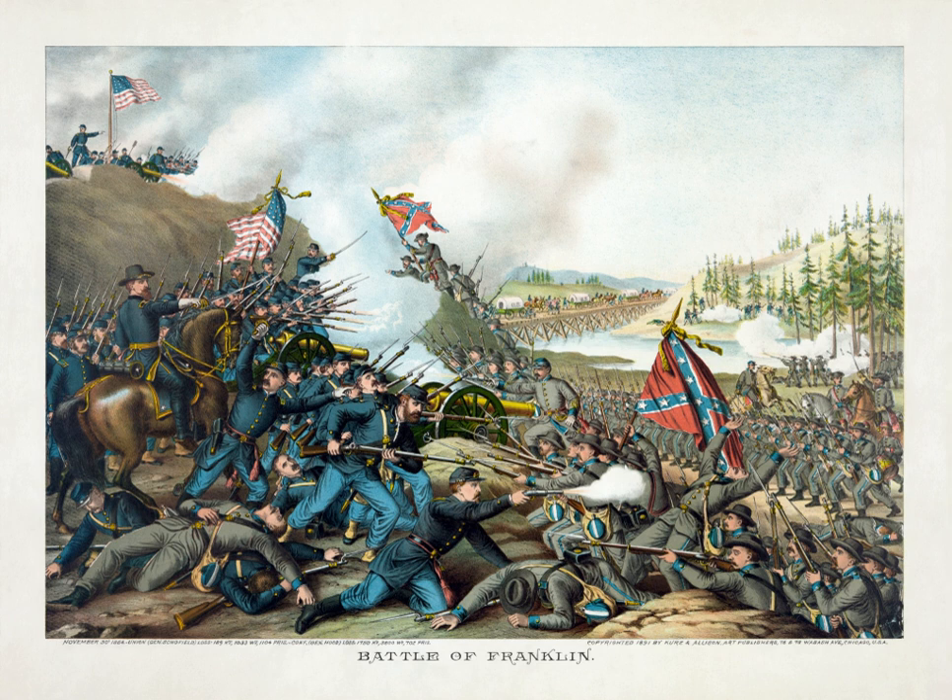Major General John M. Schofield, commander of the Army of the Ohio, led a force of about 27,000 consisting of: 4th Corps commanded by Major General David S. Stanley, with divisions under Brigadier Generals Nathan Kimball, George D. Wagner, and Thomas J. Wood; 23rd Corps temporarily commanded at Franklin by Brigadier General Jacob D. Cox, with divisions under Brigadier Generals Thomas H. Ruger and James W. Reilly; and the Cavalry Corps commanded by Major General James H. Wilson, with divisions under Brigadier Generals Edward M. McCook, Edward Hatch, Richard W. Johnson, and Joseph F. Knipe.